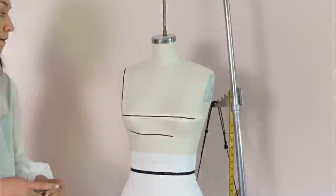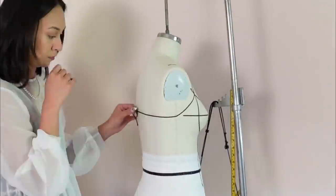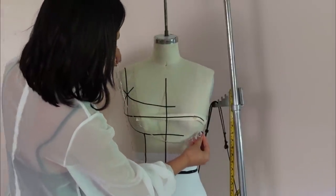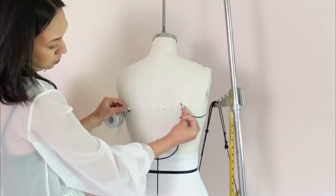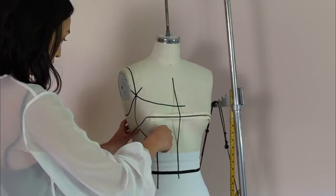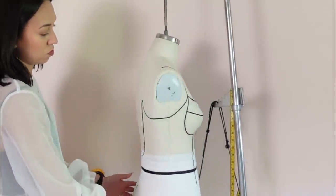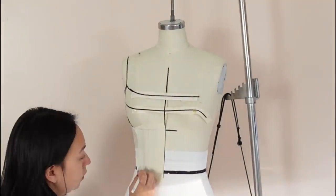Now I'm taping out my style lines on the dress form — I like to use washi tape instead of draping tape. Make sure when you're taping out style lines you really put some thought into it, because that sets the tone for the whole design. I'm also testing rhinestone placement with some smaller ones I already had, just to make sure I like how everything is sitting before I finalize the style lines.